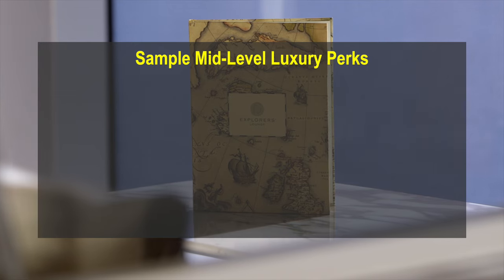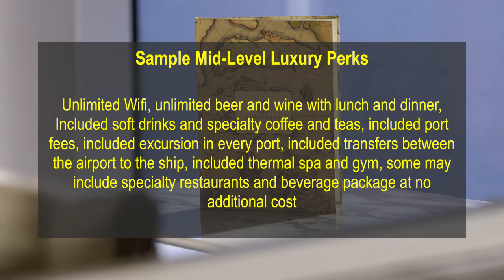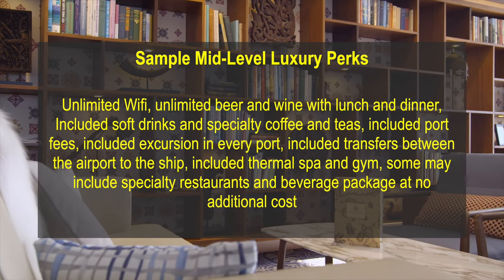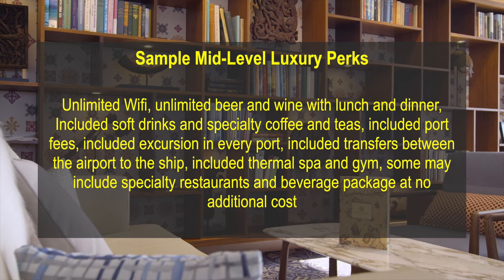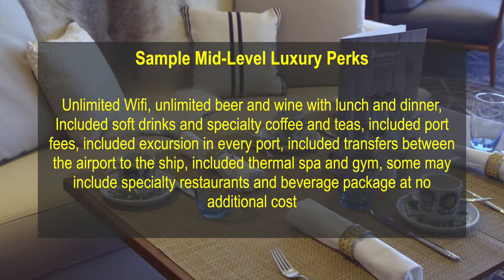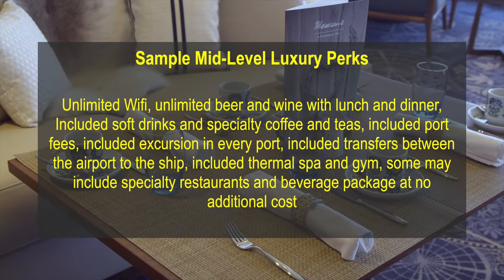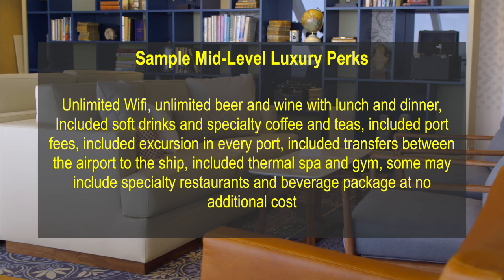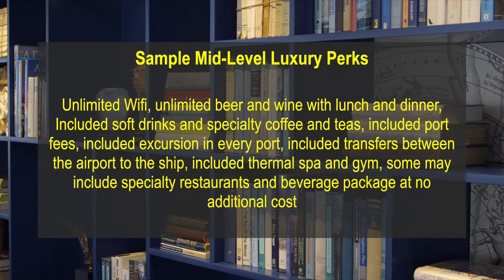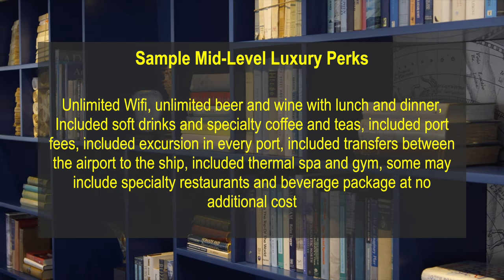If you price a mid-level luxury line, you may find that the following are included in your cabin base fare: unlimited Wi-Fi; unlimited beer and wine with lunch and dinner; soft drinks, specialty coffee and teas; port fees; an included excursion in every port; transfers from the airport to the ship and back at the end of the cruise; some specialty restaurants by reservation but no additional cost; use of the thermal spa and gym at no additional cost. Some may also include an expanded alcohol and beverage package at no cost.